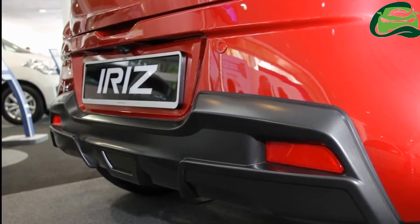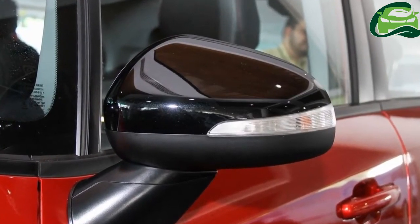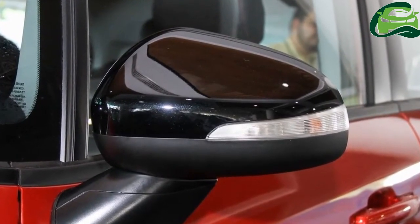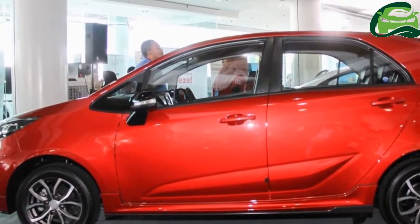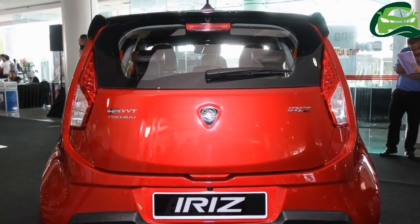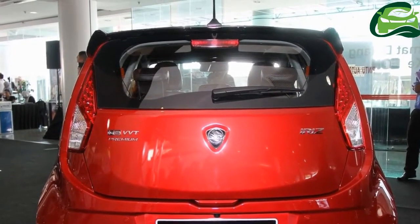Proton has reduced the range from 8 different configurations to 4: 1.3 standard 5MT, 1.3 standard CVT, 1.3 executive, and 1.6 premium CVT. The executive grade now comes with keyless entry and push-button start, features previously offered only in the premium grade.